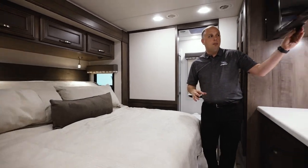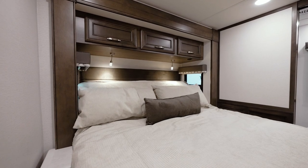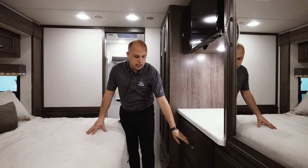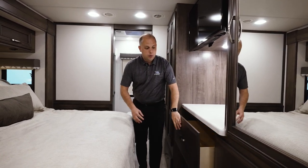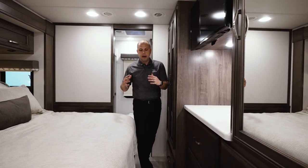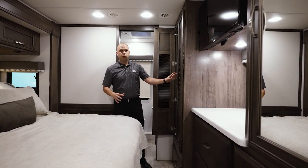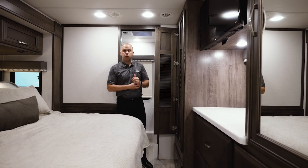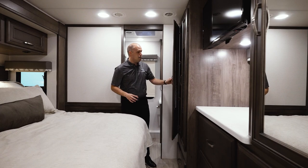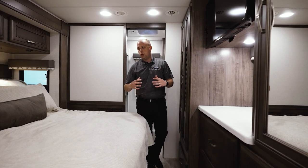I want to point out the amount of overall storage in the bedroom — it's not just designated to the living portion. We've tried to maximize the space with overall drawers that are very deep. Behind here is an option for a full stackable washer and dryer. If you plan on being on the road for longer periods, this is a great option. If you'd rather have the wardrobe space, that's also understandable — it is optional. It's very unique for a Super C to have a stackable washer and dryer.